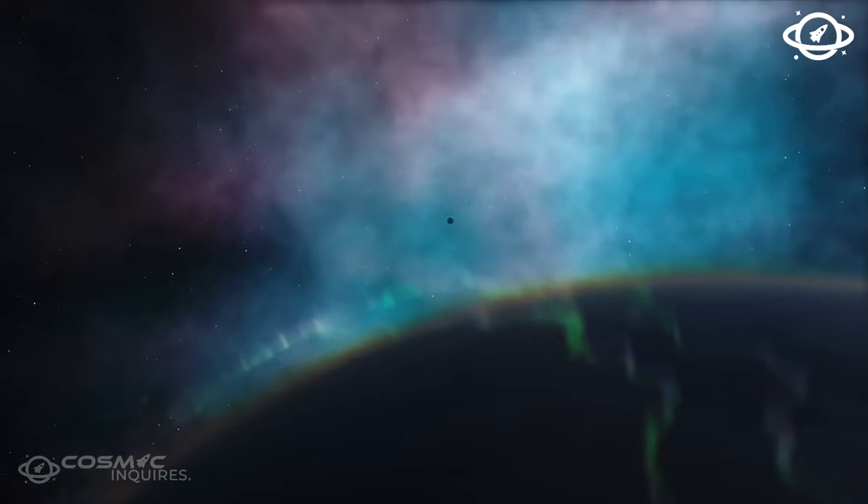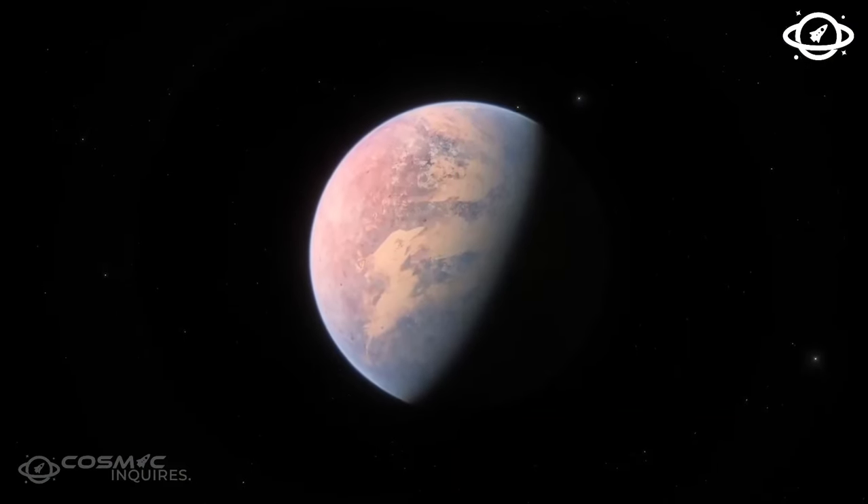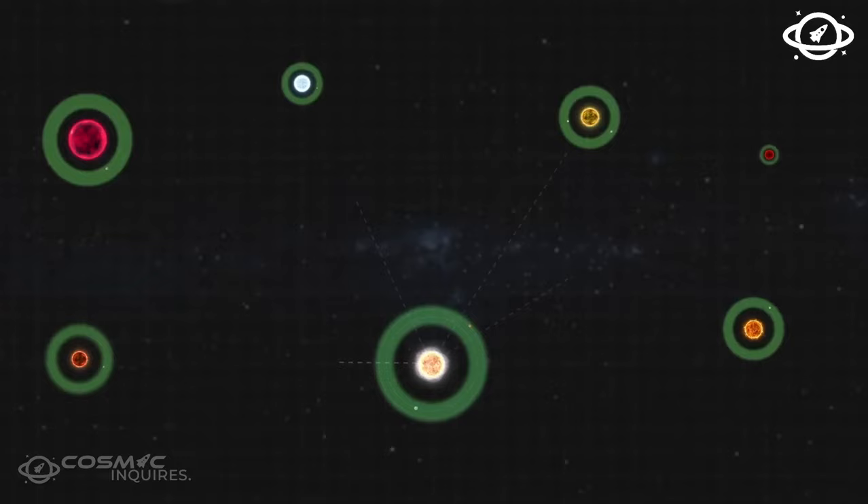For humans, surviving on Kepler's surface would be nearly impossible due to the doubled gravity. Yet floating cities above the ground could be a solution. Despite the challenges, the quest for habitable exoplanets continues.